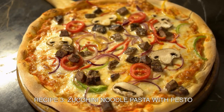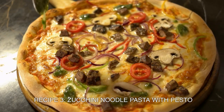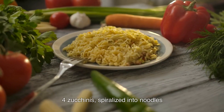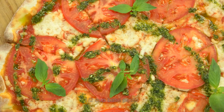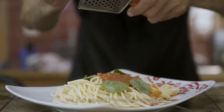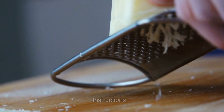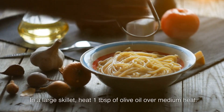Recipe 3: Zucchini Noodle Pasta with Pesto. Ingredients: four zucchinis spiralized into noodles, half cup basil pesto, one quarter cup grated parmesan cheese, salt and pepper.